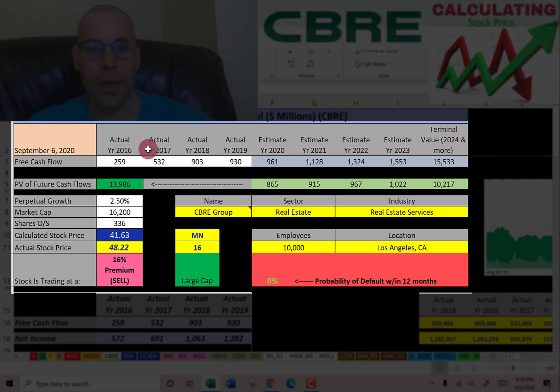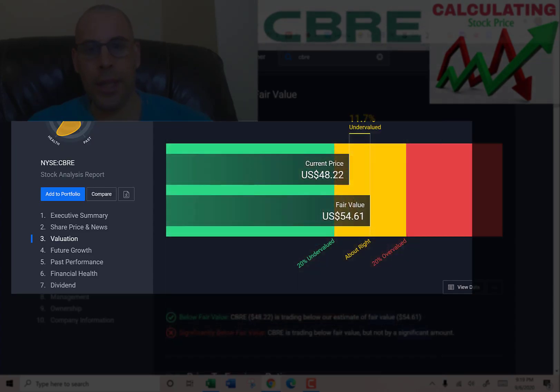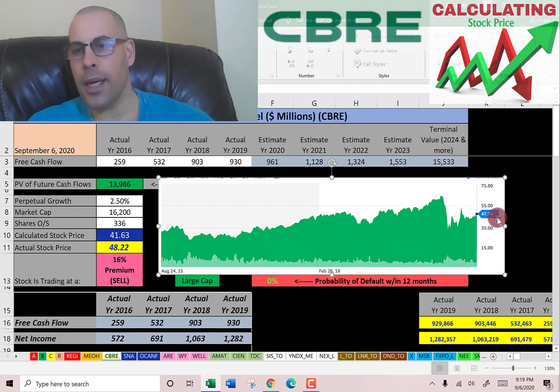We get a value of the company of $14 billion. Dividing by 336 million shares gives a calculated stock price of $42. They're trading at $48, so they're trading at a 16% premium — it's a sell according to the model. Simply Wall Street has them at $55, saying the stock is a little undervalued.